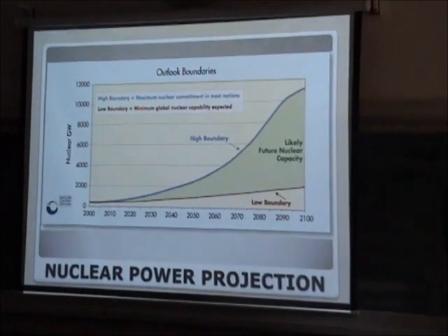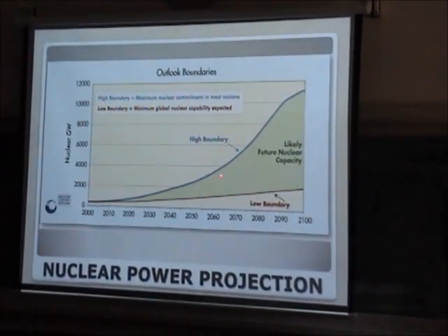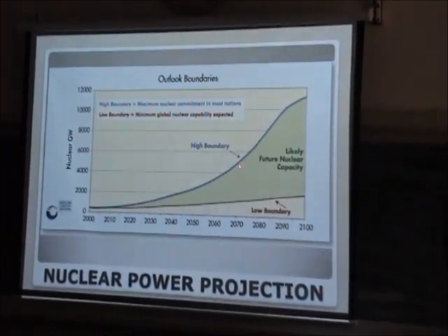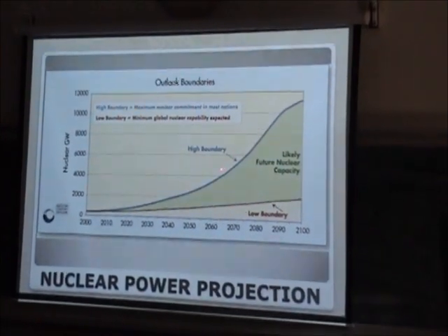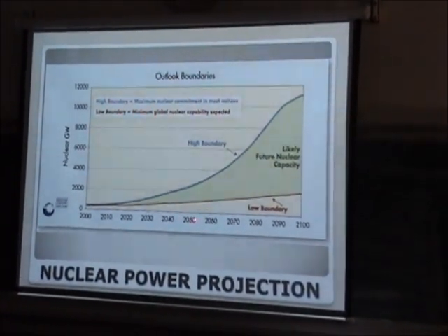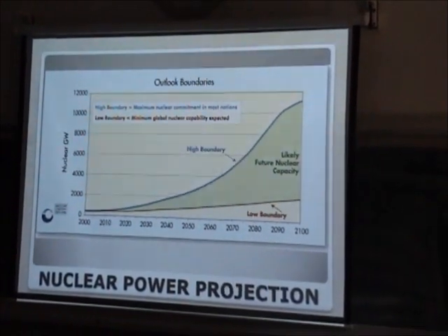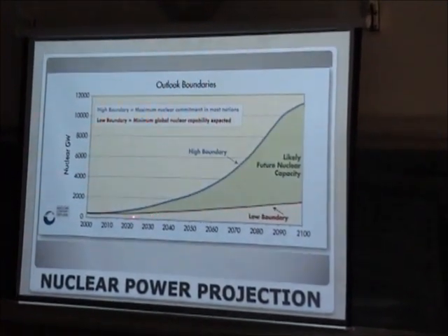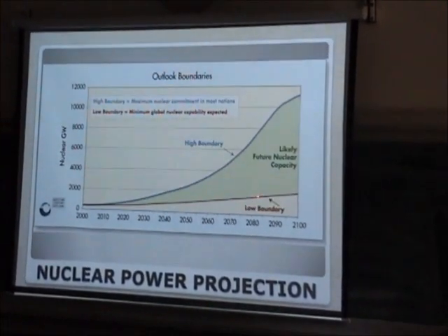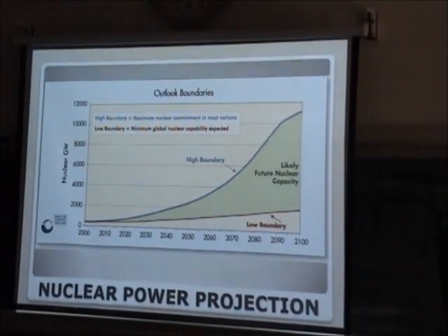This is the forecast for nuclear power production. Looking ahead, it is expected that by 2040 or 2050, we are going to have more than 2,000 gigawatts of nuclear electricity in the high boundary range. The low boundary range also shows significant growth, depending on energy policy development.